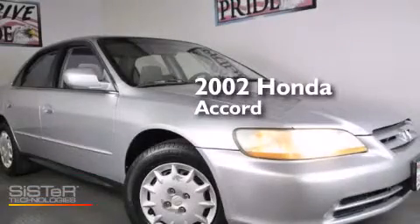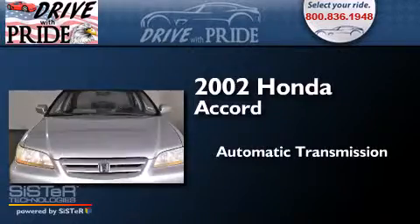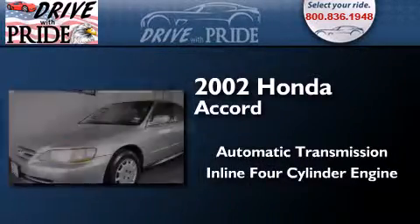This is a 2002 Honda Accord. This four-door sedan has an automatic transmission and an inline four-cylinder engine.